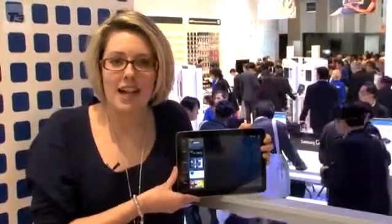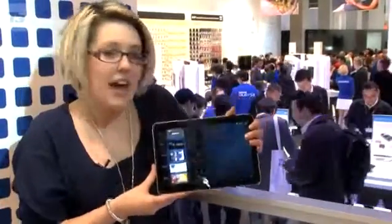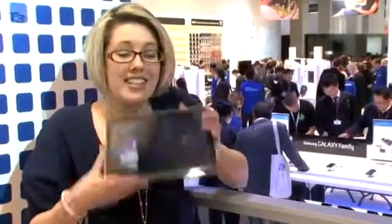Motorola announced its Honeycomb-running tablet in the form of the Xoom back at CES in January. Now it's Samsung's turn, and this is what they have to offer — the Samsung Galaxy Tab 10.1. How does this differ from the Xoom? Let's take a closer look.